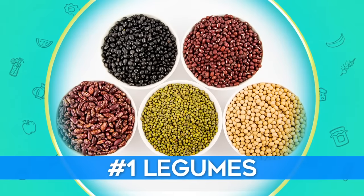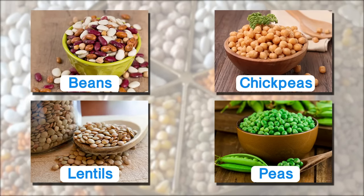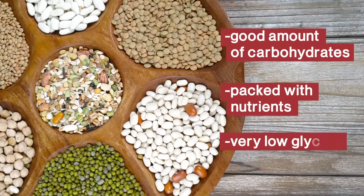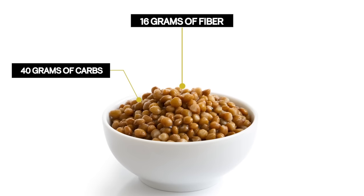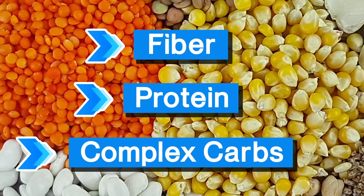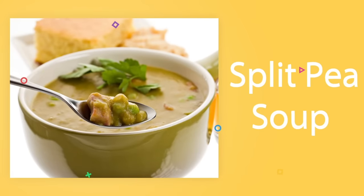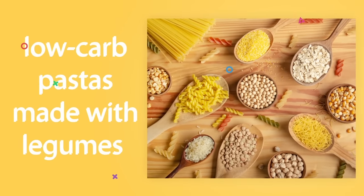Number 1: Legumes. The category of legumes includes a host of healthy, glucose-lowering food choices, including beans, chickpeas, lentils, and peas. Though legumes contain a good amount of carbohydrates, they are all packed with nutrients and still have a very low glycemic index score. For example, one cup of cooked lentils does have 40 grams of carbs, but it also contains 16 grams of fiber and 90% of the folate you need in a day. Legumes have the perfect combination of fiber, protein, and complex carbs, which work together to maintain healthy blood sugar levels. A 2020 study discovered that including legumes in your diet improves glycemic control. Try split pea soup, black beans in your taco or omelet, chickpeas in your salad, or even low-carb pastas made with legumes instead of wheat.